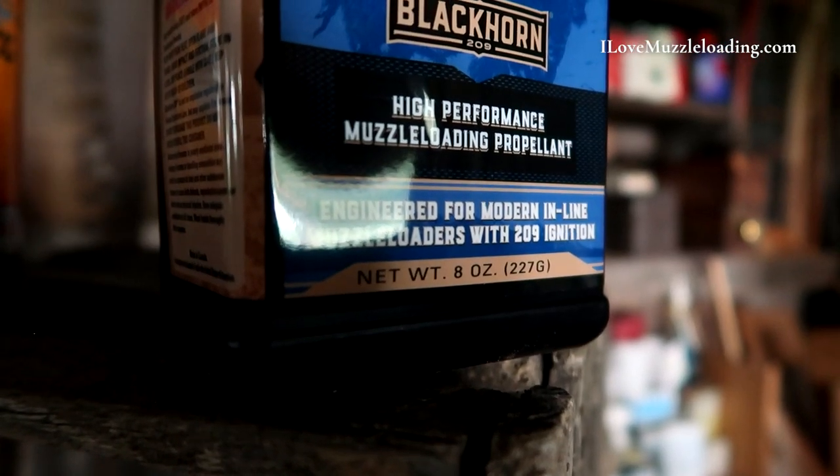At Walmart, the price was $36.86, which is the standard price we're kind of used to over the past few years — that's what it was pre-COVID. But whether you purchase from Hodgdon or Walmart, you're going to notice one big change: the bottles are now eight ounces instead of ten.